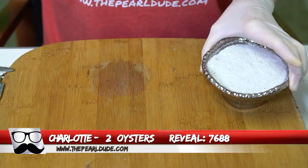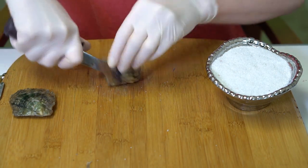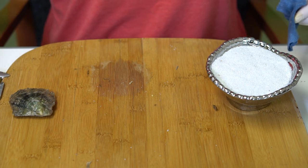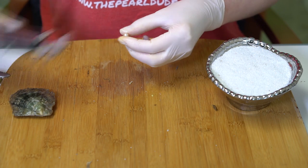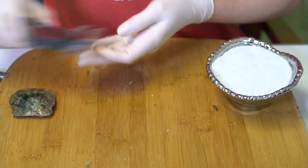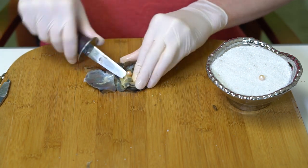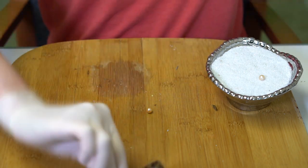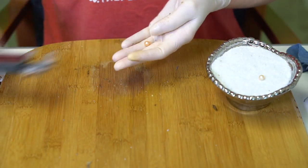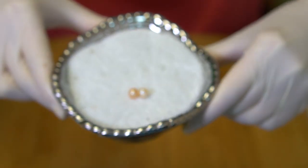Next reveal is for Charlotte, order 7688. We're going to open two oysters. The first one is like a light peach or light creamy gold at 6.95. And the second one — it's a really dark peach, really dark at 7.37. Look at the color on that — beautiful! Congratulations Charlotte!